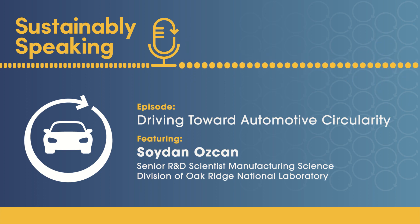Oak Ridge National Laboratory is one of the 17 Department of Energy laboratories. We have over 5,000 people working here — scientists from different backgrounds. Some of us are focused on basic energy science, some on applied energy science. Oak Ridge National Lab is focused on national challenges in many different areas, including sustainability.